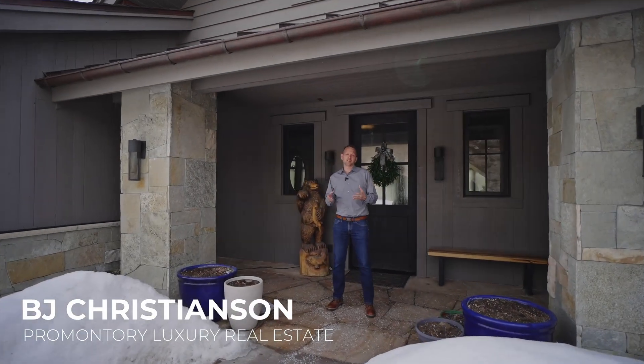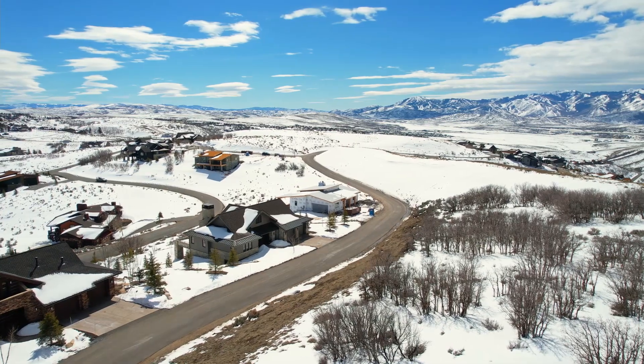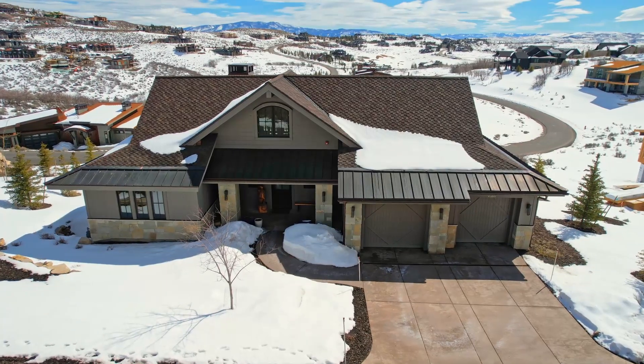Hey everyone, welcome back to another video. I'm BJ Christensen with Promontory Club Luxury Real Estate. Today we're checking out 9358 Dye Cabins Drive. This is four bedrooms plus a loft, five bathrooms, 4,551 square feet. Let's go inside and have a look.